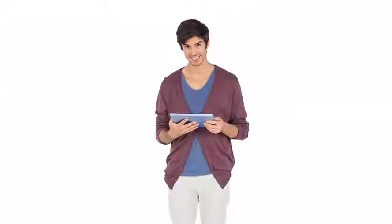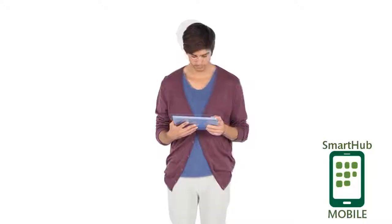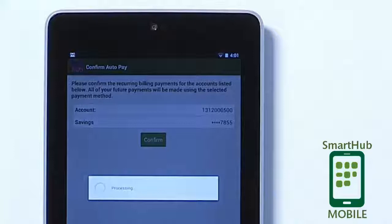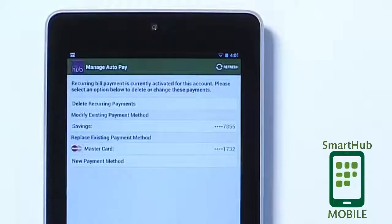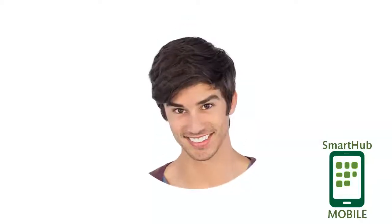Andy likes to use his Android tablet during TV commercials. During an ad for Super Juicy Sugar Cola, he sets up recurring payments so his bill is paid automatically each month. Sweet.